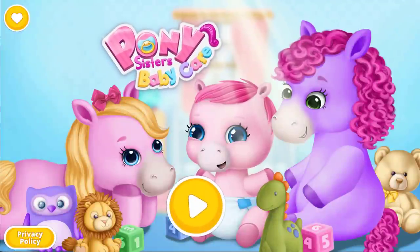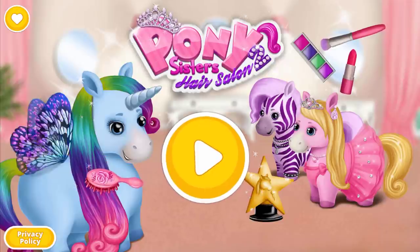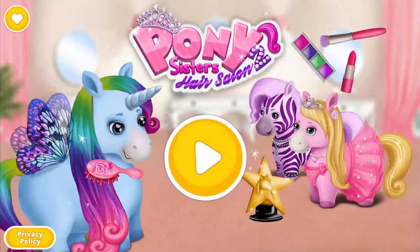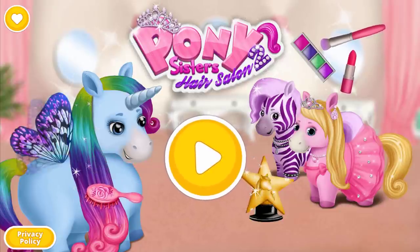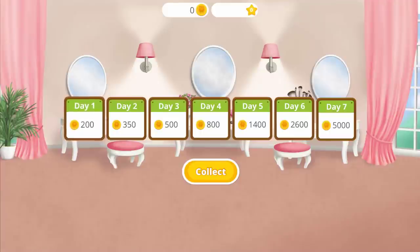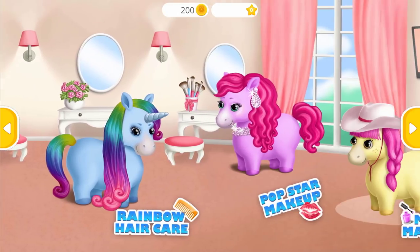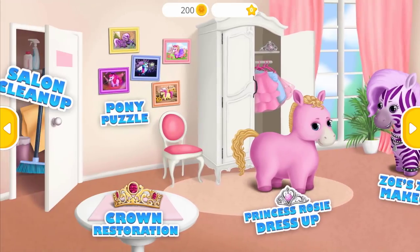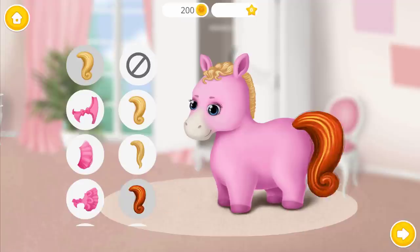Pony Sisters Baby Horse Care. Pony Sisters Hair Salon, too. Hi, we are the Pony Sisters. My name is Rainbow. I am Princess Rosie. Come back every day and collect your daily bonus. Welcome to the hair salon. Hello, I am Princess Rosie. Dress me up, please.